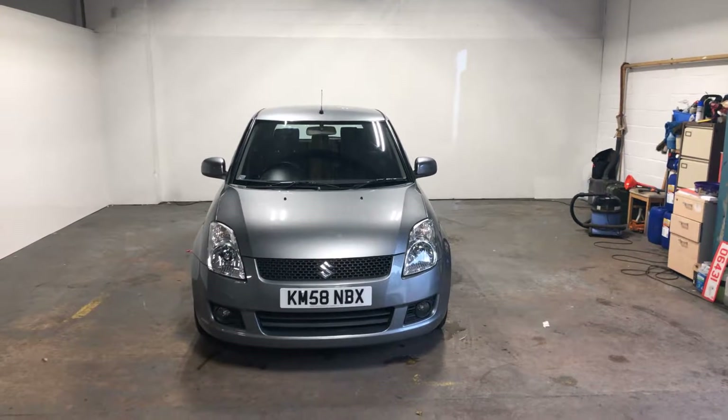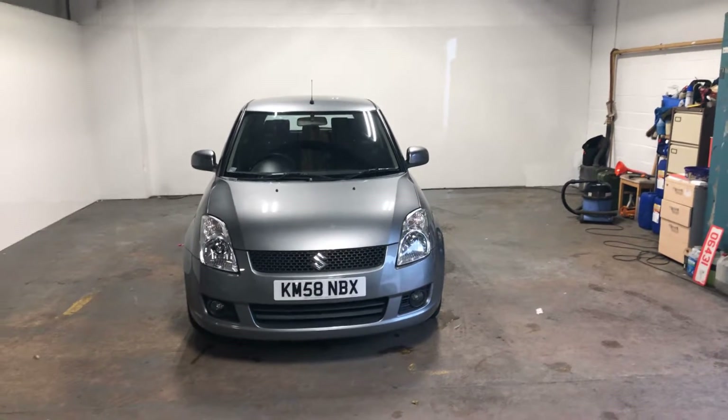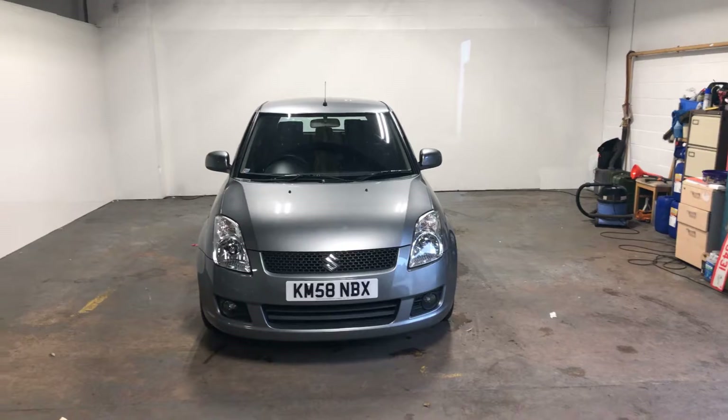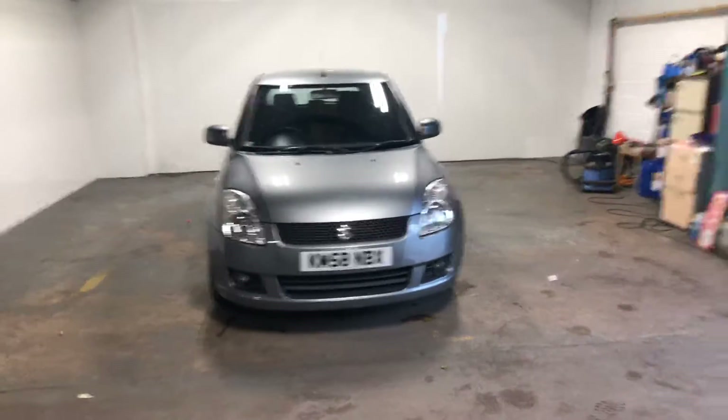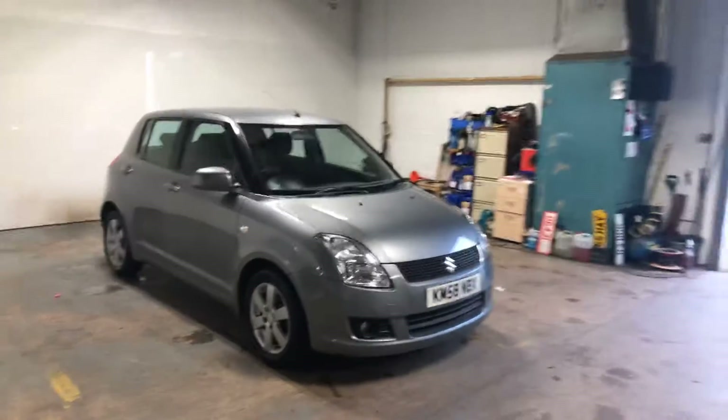Hi folks, how you doing? It's Stephen Lindsay here from East Kilbride Used Car Centre. I've got a Suzuki Swift, and what's slightly unusual about this car is it's an automatic, so it makes it far more desirable. I'm just going to do my usual customary walk around as well.